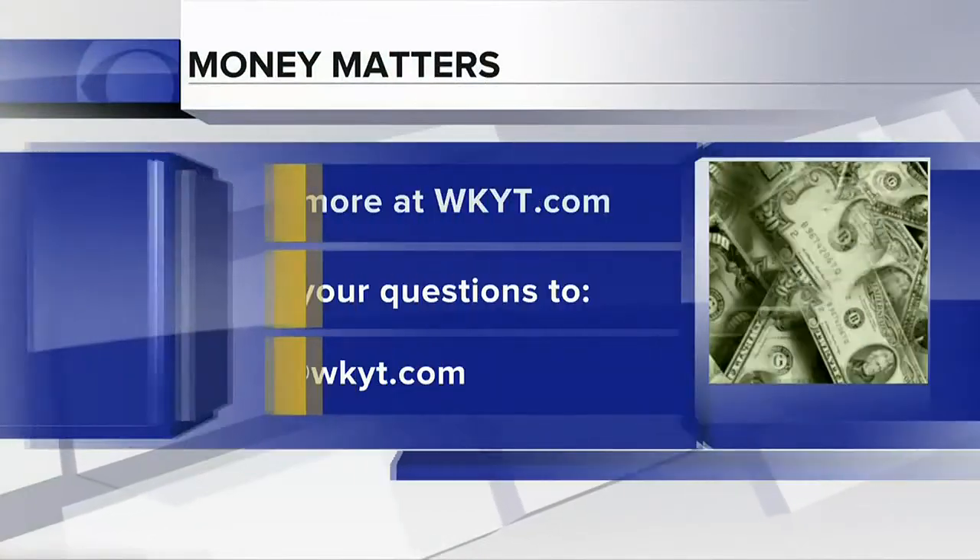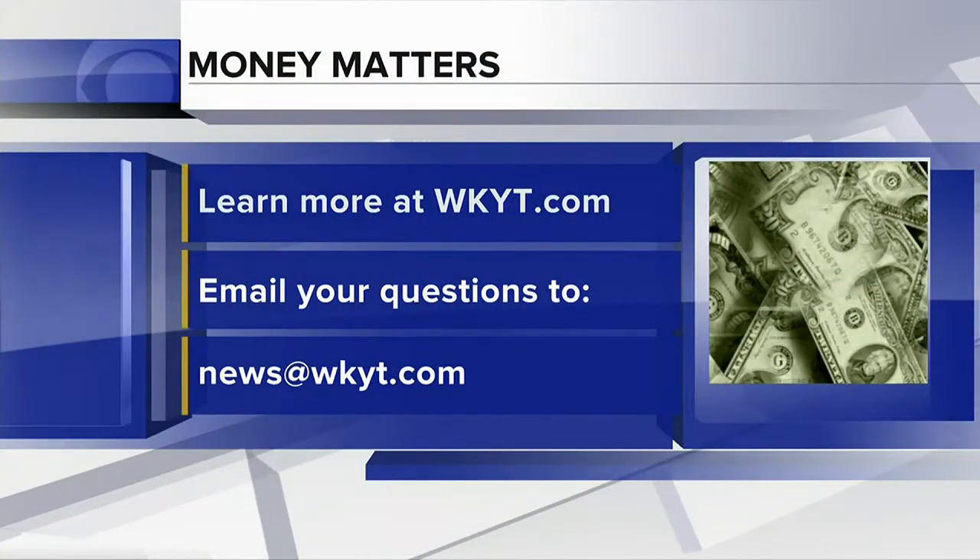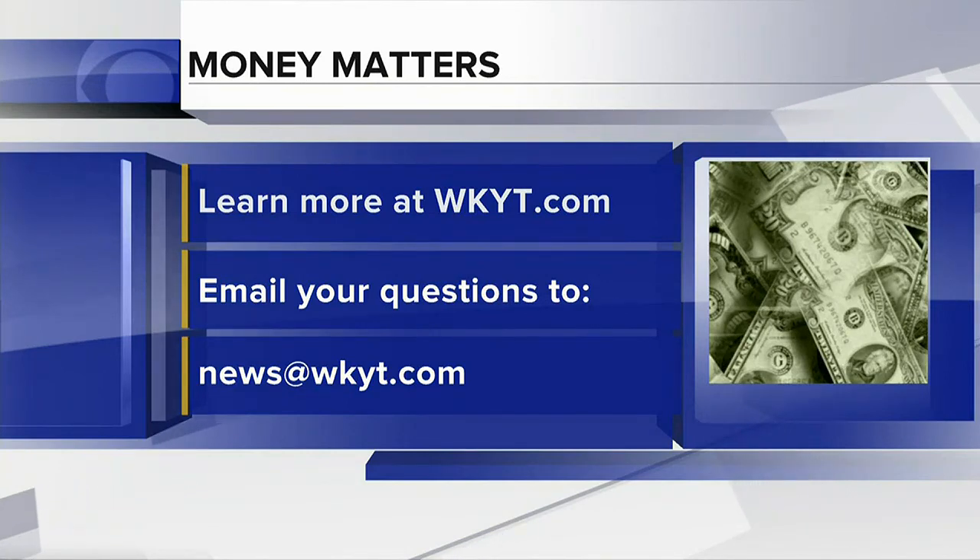For more tips to make your money matter, be sure to visit our website, wkyt.com. And if there's something you'd like us to discuss, send the request to news at wkyt.com, and we will talk about it right here.